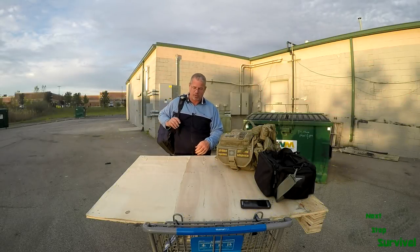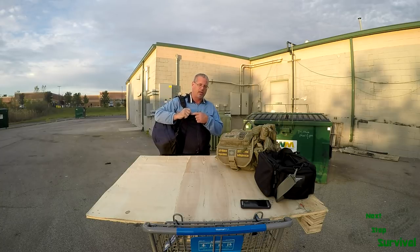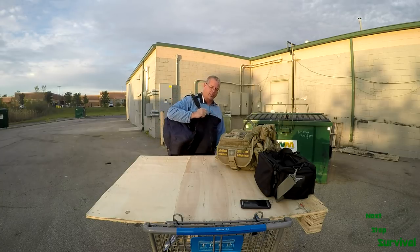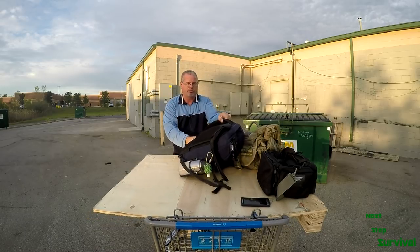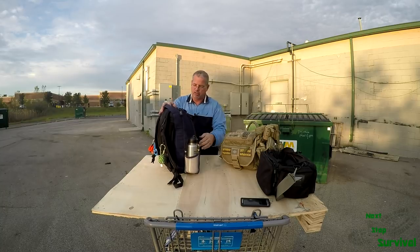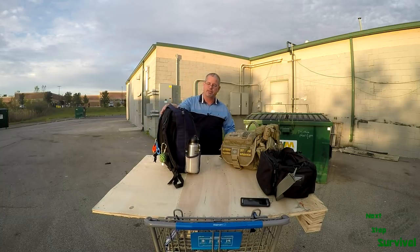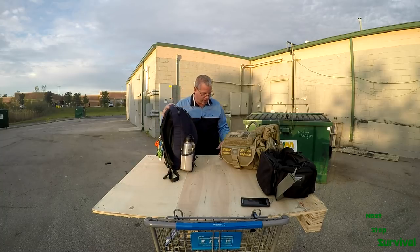Brian Hawkins here with Next Step Survival, and I'm going to show you what's in my EDC bag that I wear every day. This is generally how I carry it — it's like a sling type bag but it's a backpack. It's an eBags Slim, although it's not so slim anymore because I have it stuffed full. I carry this with me every single day, everywhere I go.